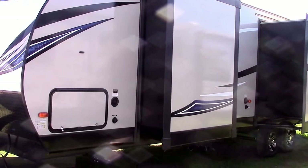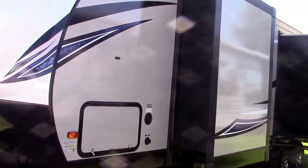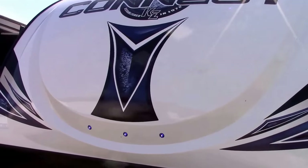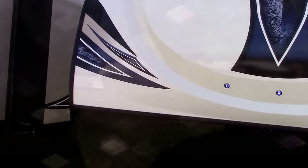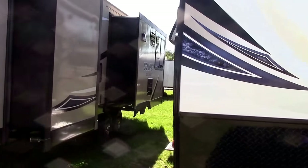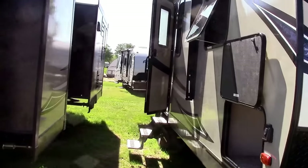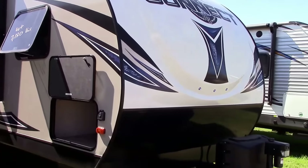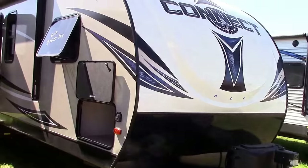Welcome RVers to Richard's Motor Sales RV Centers. I'm Steve and we have a KZ RV Connect 312 RKK floor plan model that we'd like to show you some features and highlights on. For starters, exterior-wise...